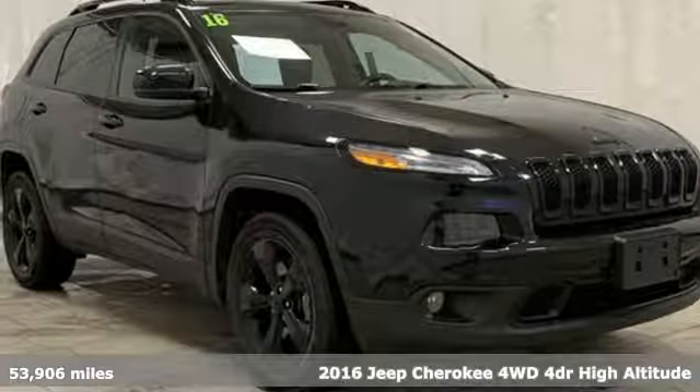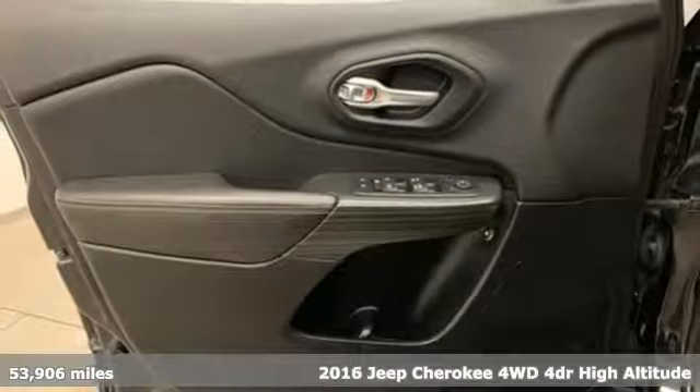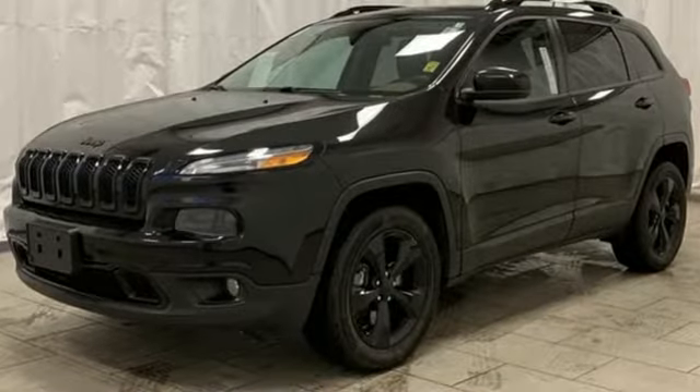Here's a 2016 Jeep Cherokee. From rough trails to downtown nightlife, this Jeep Cherokee handles it all with the perfect combination of grit and grace. You'll look forward to every drive with features like these.